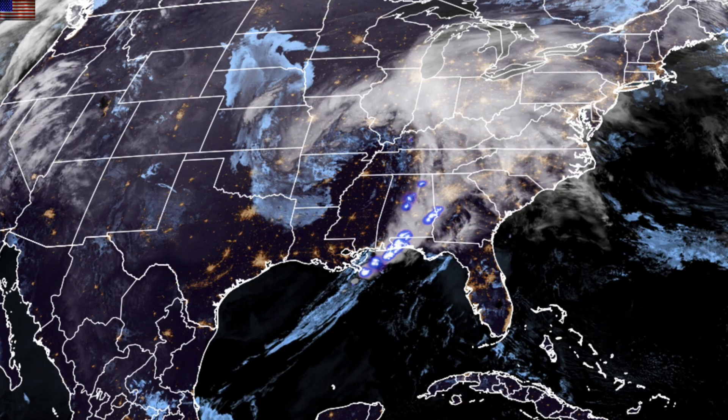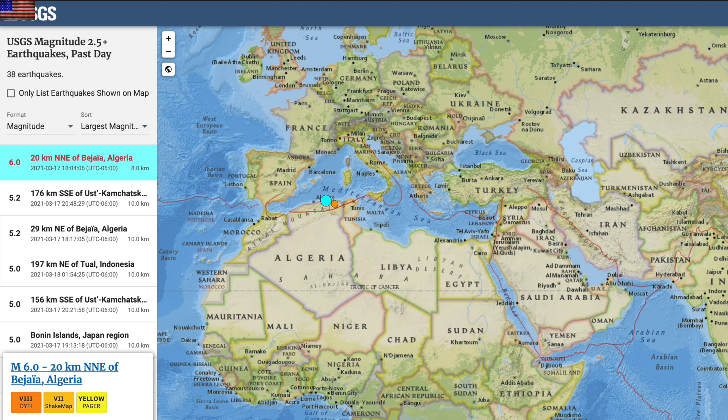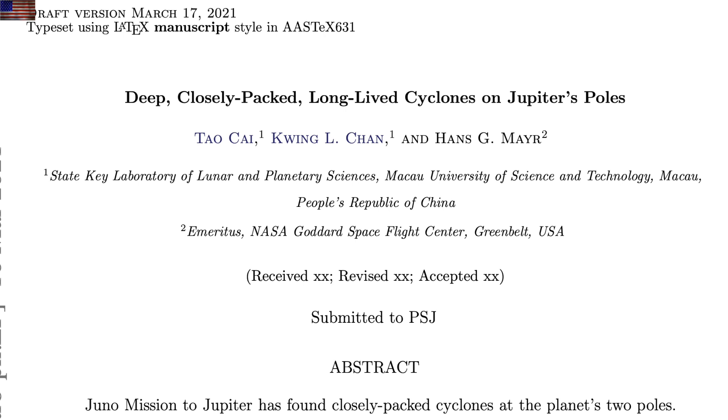Hearts are with those hit by its tornadoes. This is one of the weirdest places to have a larger quake — we don't see many six-pointers in Algeria. It was widely felt in the region.